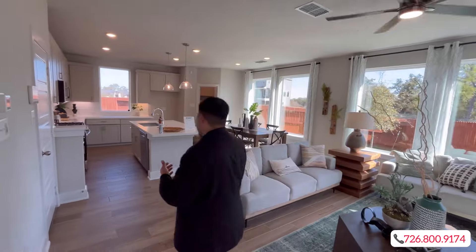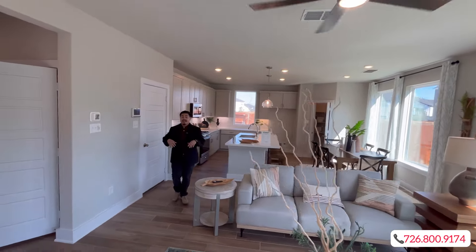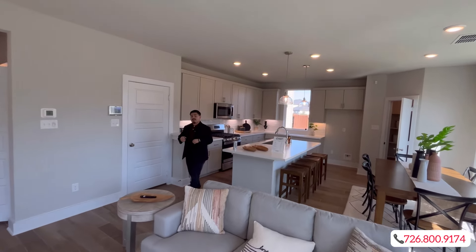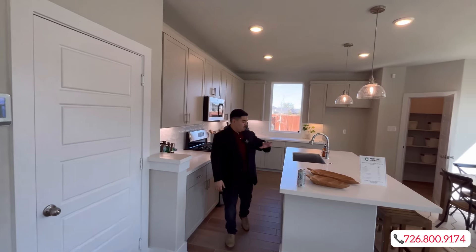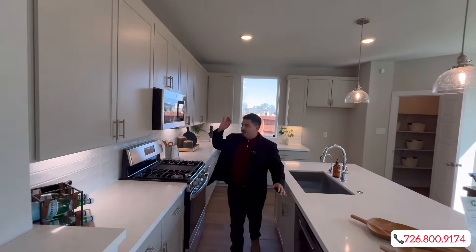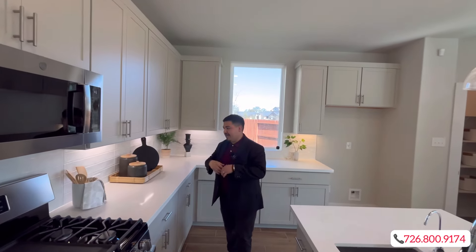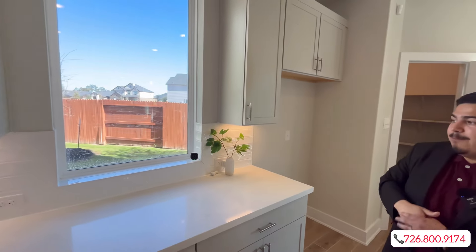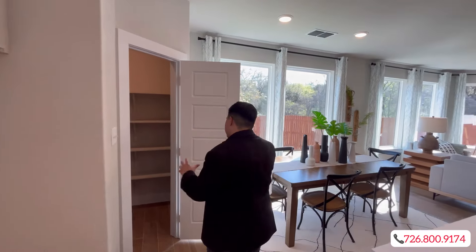Right now Chesmar is offering some really great incentives, such as a 4.99% rate and $7K contributed towards your closing costs — obviously utilizing their preferred lender. You're going to get beautiful white-on-white quartz countertops with gray cabinetry to give you that nice contrast, your subway tile white backsplash, and some nice natural light coming in through the window.